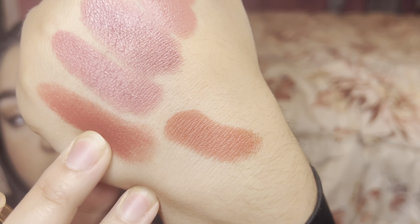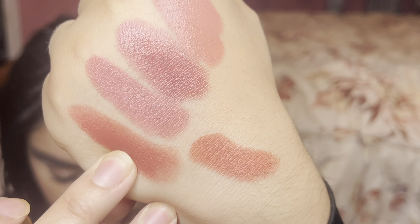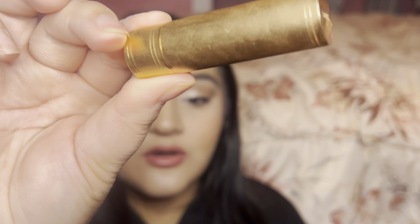This Gucci lipstick is a lot more coral — it's missing the rose aspect — while the Chanel is a warm rose color. So these are the most similar, but they're not exact. It's funny because this Gucci lipstick is actually my least favorite of all the Gucci lipsticks I own. I love the way the Chanel one looks on my lips — it's more my speed because of that rose in it.